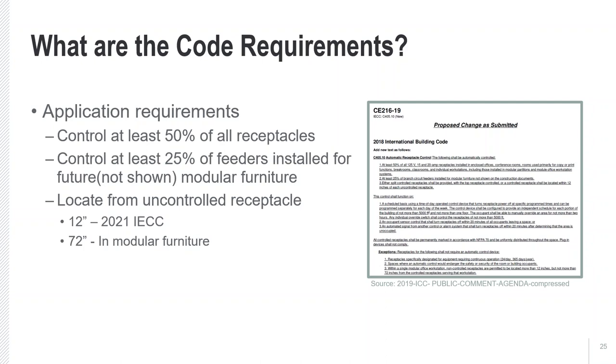Another requirement is uniformity of controlled versus uncontrolled receptacles. This avoids excessive use of plug strips or extension cords inside the space. Essentially, when you have a controlled receptacle, it must be located within 12 inches of an uncontrolled receptacle. In the case of modular furniture, because of the structure and the busway between it, that's relaxed to 72 inches.